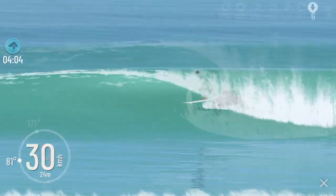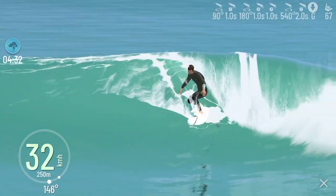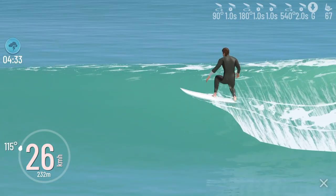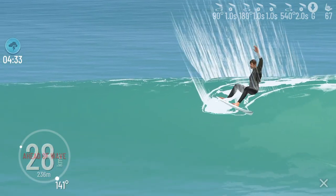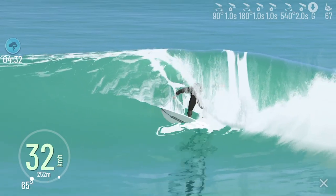Barrels, powerful snaps, air gains and more. This one here is one of my favorite tricks. Take the surfer ahead of the wave, initiate with the lay back, and as the surfer moves to the bottom of the wave, you come back with the fast 360.